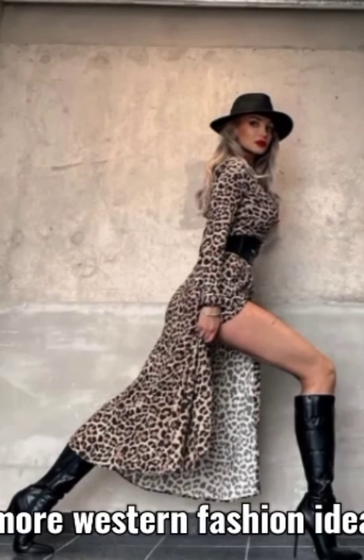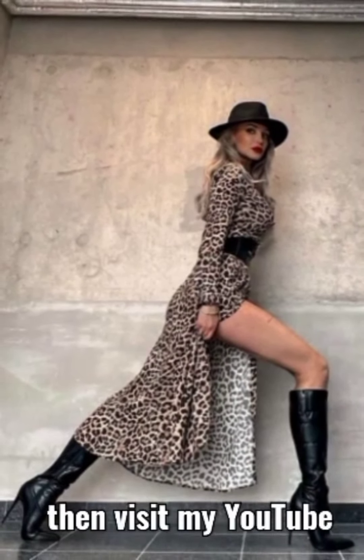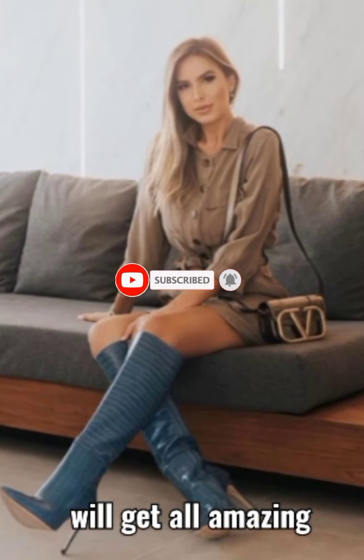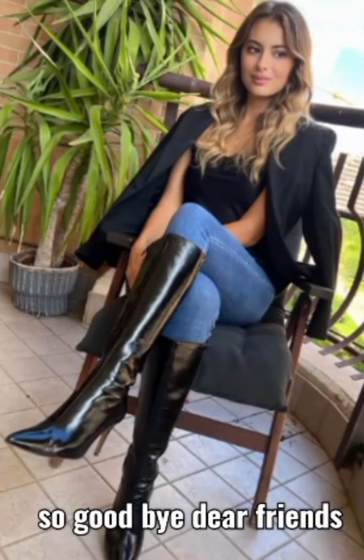Let me know how you liked the ideas and designs, and don't forget to subscribe to my YouTube channel and press the bell icon. Goodbye dear viewers, till the next video.